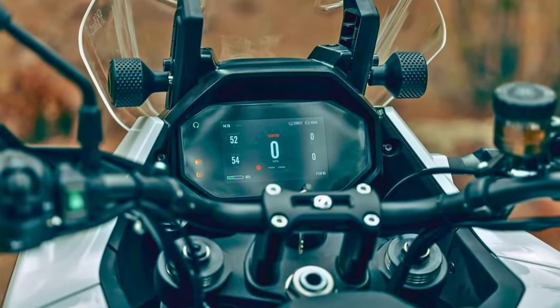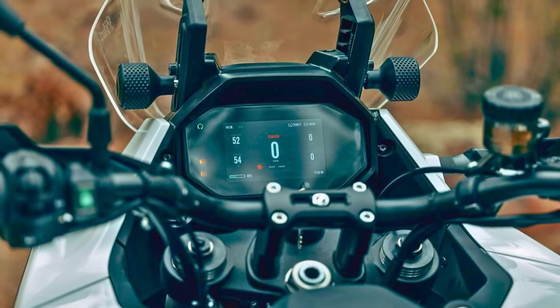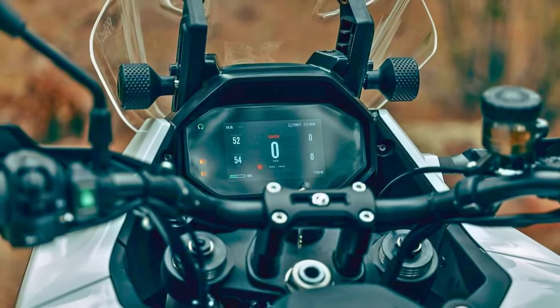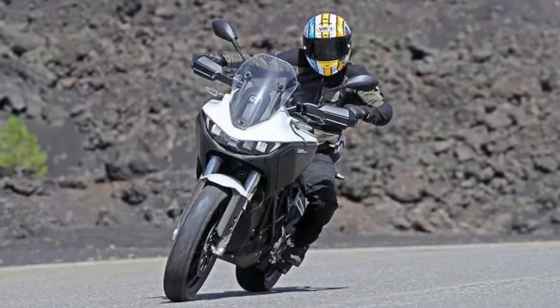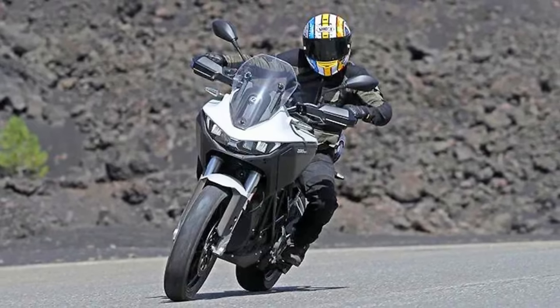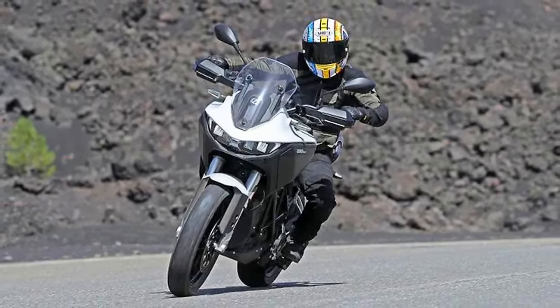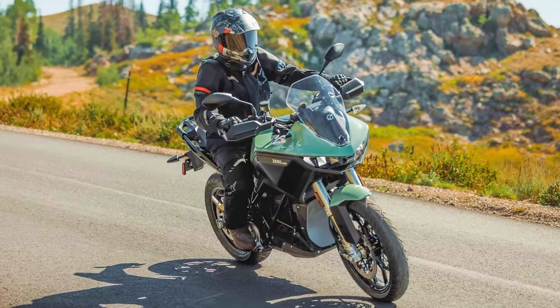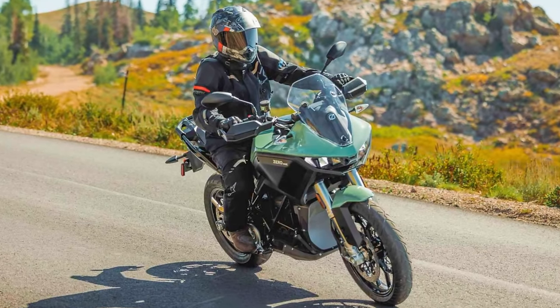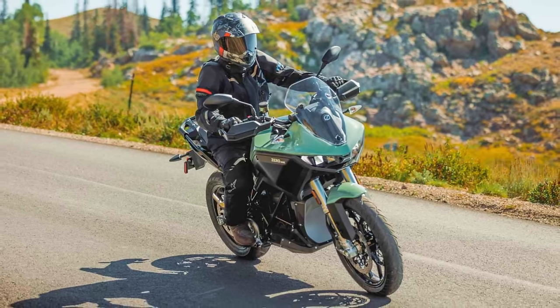Range anxiety might be a concern for some electric newcomers, but the DSR boasts a 15.6 kilowatt-hour battery that offers a claimed range of up to 155 miles on city streets. That should be plenty for most day trips, and with readily available charging options, topping up the battery is easier than ever. So ditch the gas can and the worries about running on fumes — the Zero DSR is all about the electric adventure.